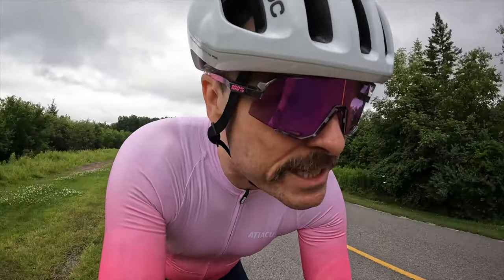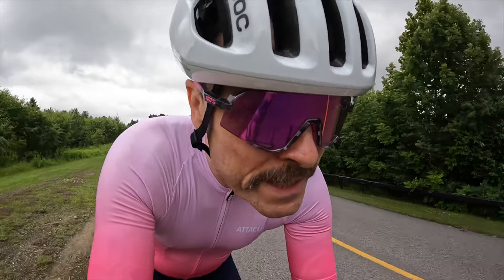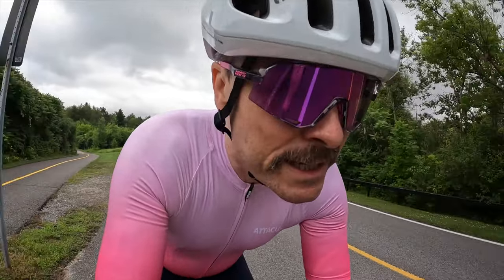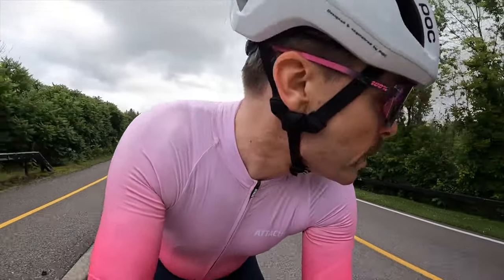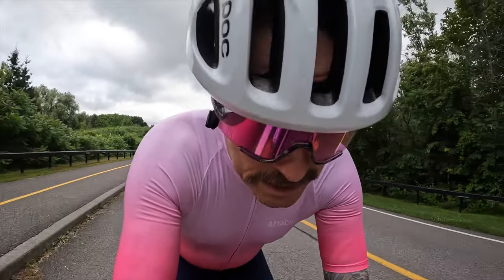There are a few things I look for when I buy a new kit. Obviously it needs to look dope, but more importantly it needs to compress in all the right areas. So today is the inaugural ride in this kit — I'll report back on how the compression points feel. And what exactly is this new kit? So many questions.